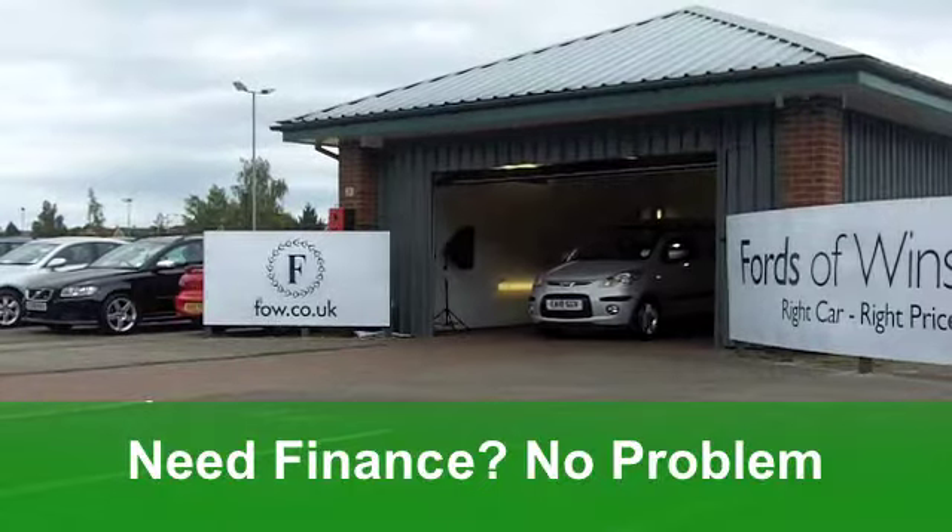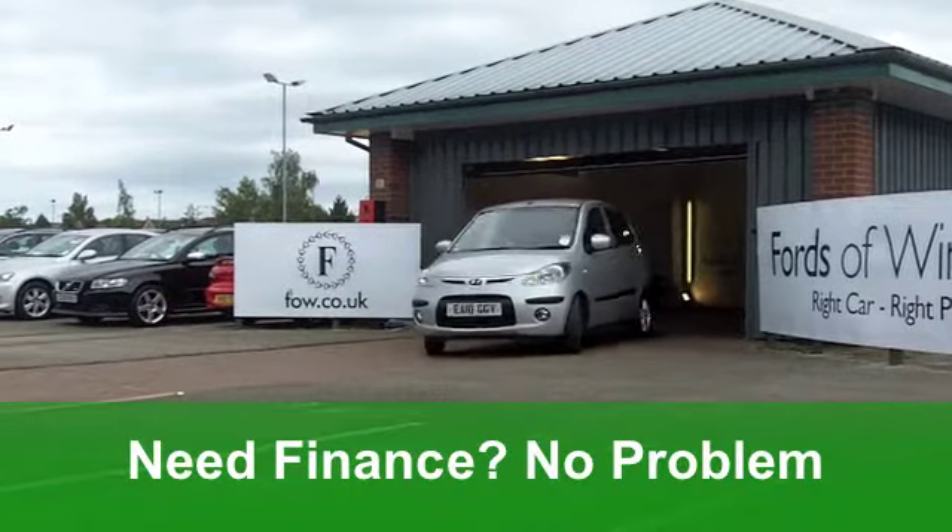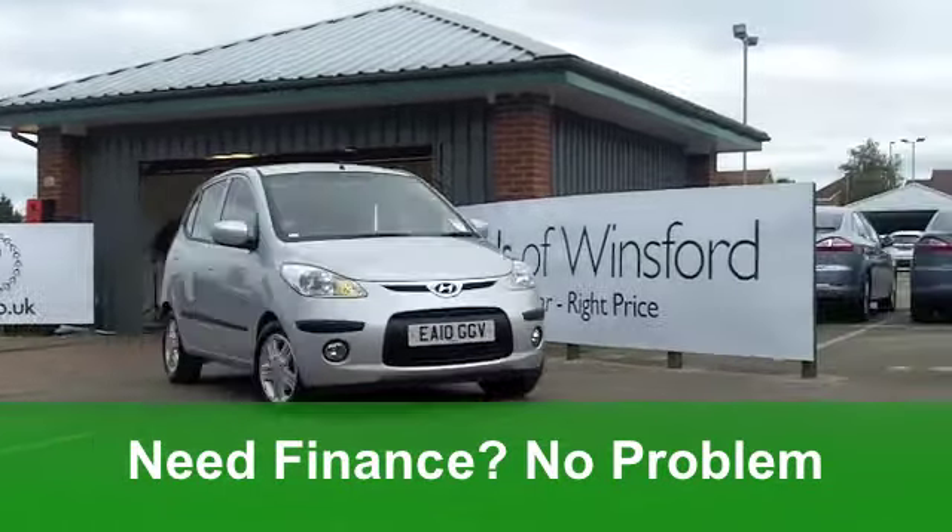You get all-round electric windows, remote central locking, and a cloth interior. It's got all-round airbags, alloys, and a CD player.